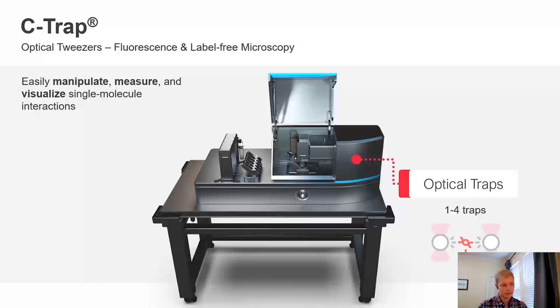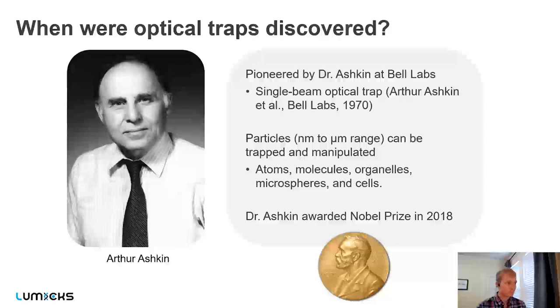The third component is optical traps, sometimes called optical tweezers. Some brief history: optical traps have been around for many decades, pioneered by Dr. Arthur Ashkin while a researcher at Bell Labs in the 1960s through 1990s. Along with co-workers, he showed that you could trap particles across a range of sizes — nanometer to micron — and demonstrated that you could capture atoms, molecules, organelles, microspheres, and even cells. For this pioneering work, he was given a Nobel Prize in 2018.